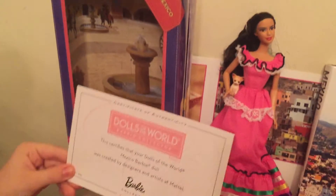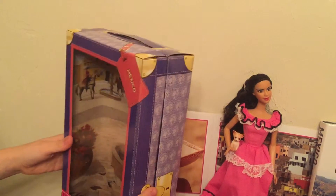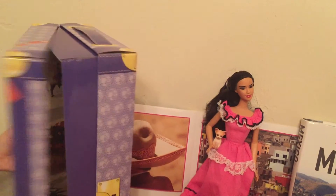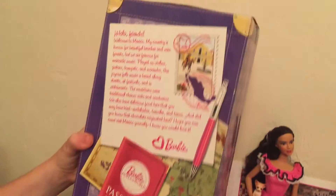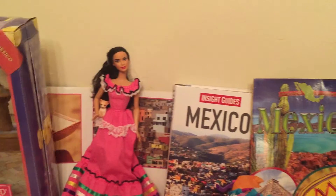And her box has a background on it, and it even has a handle too. It looks like a suitcase. And she has her dolls inside. And here is the back, and it looks like she's pink labeled. Here are some Mexico books. She also has black shoes.